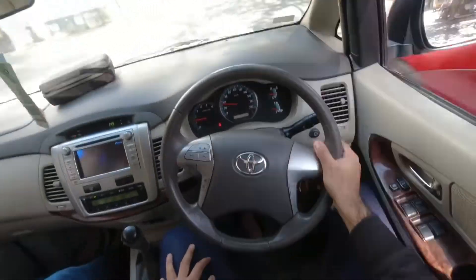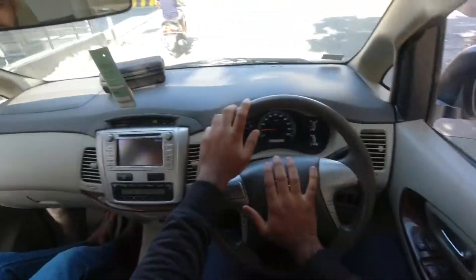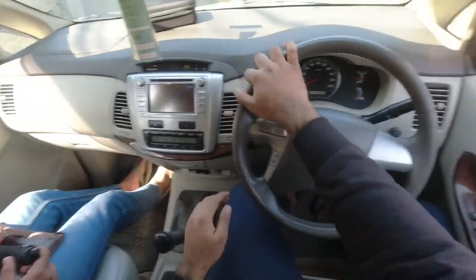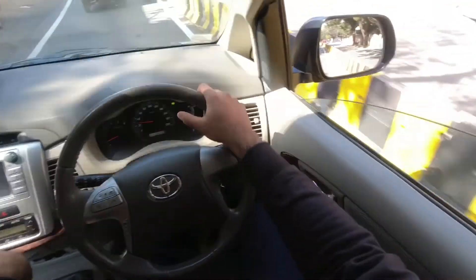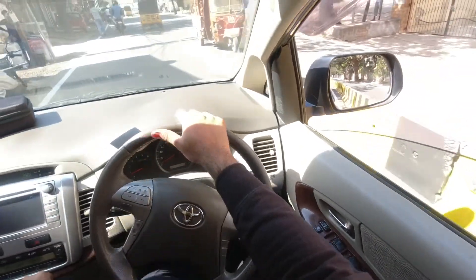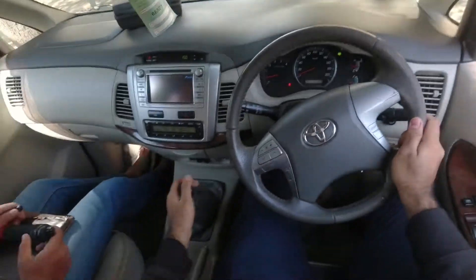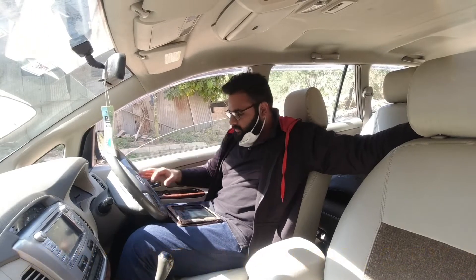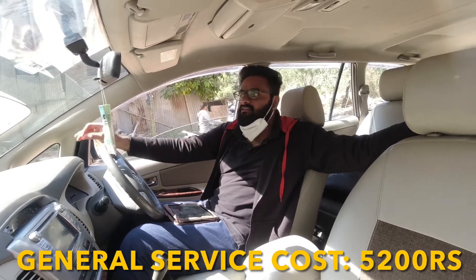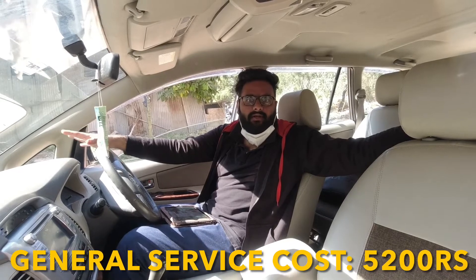Talking about this particular car — if you do one thing, that is regular oil changes, it can take you up to 1,000,000 km without any problems. With oil and water maintained, the engine will easily go up to high mileage. As I always say, no car is maintenance free. Your general service cost — oil change, filter change, oil filter change — will come out to be 5,200 Rs. every 10,000 km.